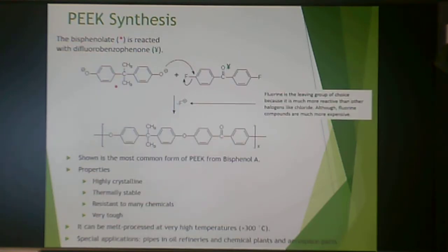In PEEK synthesis, you start with bisphenol A, create a salt ion from it, which then attacks fluorinated monomers — this gives you the ether-ether-ketone backbone. Bisphenol A is a commodity chemical used for epoxies, polycarbonates, and many other syntheses, so it's cheap as a starting material. However, fluorinated monomers are not cheap, which makes the process expensive. The resulting material is highly crystalline, thermally stable, resistant to many chemicals, and very tough, and can be melt-processed at temperatures greater than 300°C. Specific applications include pipes in oil refineries, chemical plants, and aerospace parts.